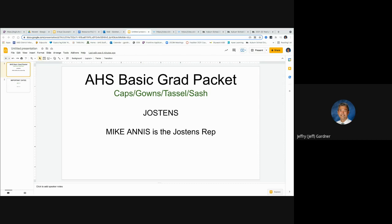The basic grad packet is a cap, a gown, a tassel, and a sash. The tassel will have the distinction of having the class of 2022 — it'll have AHS on it. The sash is also the white sash that you put over your green gown, and it says AHS, Auburn High School, and class of 2022.